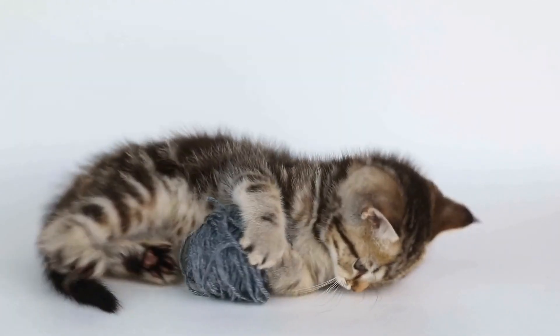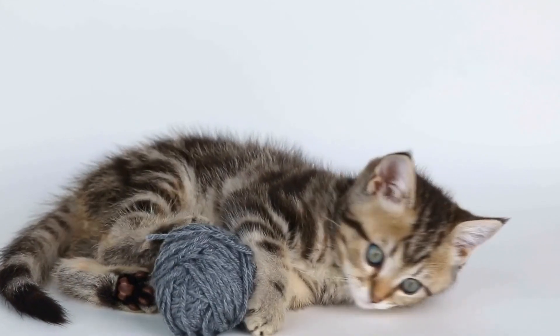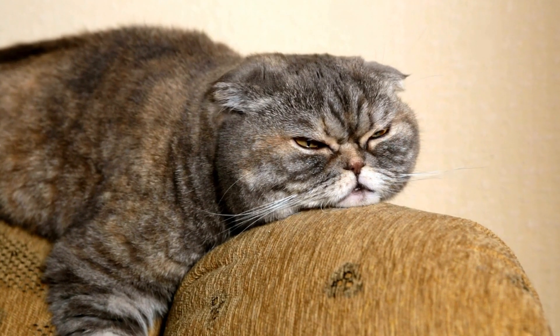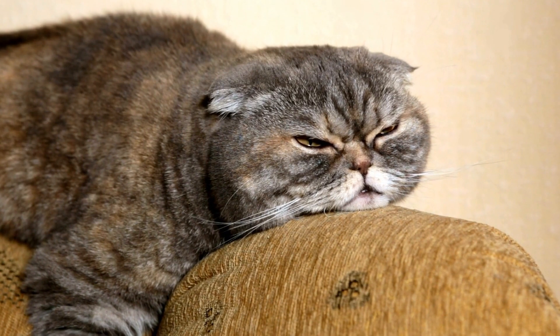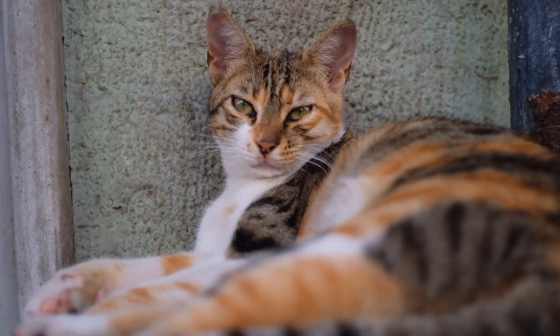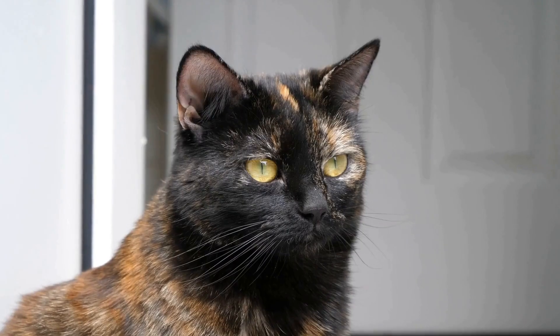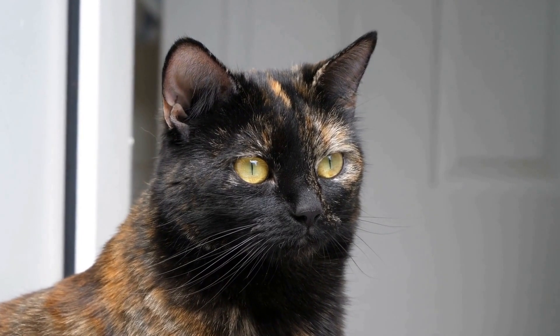Cats' paws are not just for walking and running — they play an essential role in their sense of discovery. Cats use their delicate paws to feel and touch things, providing them with valuable sensory information. Their paws have numerous nerve endings, making them extremely sensitive to touch. By using their paws, cats can explore and interact with their surroundings in a meticulous manner.